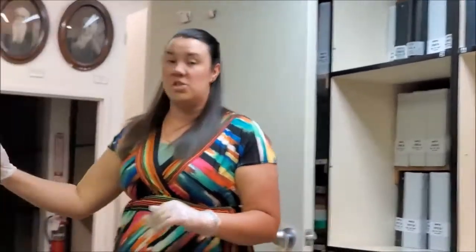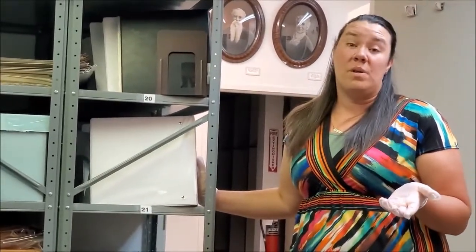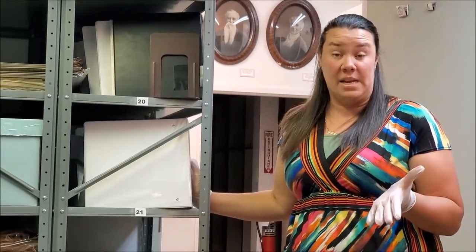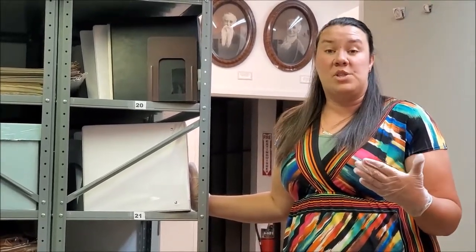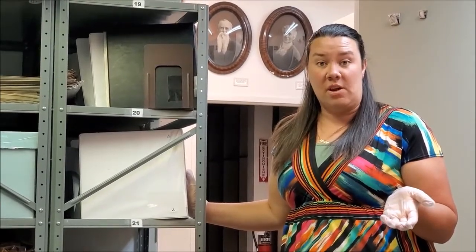We also have death certificates, which are just like birth certificates but tell where the person died, what that person was doing, how it happened, and who the doctor was that took care of them.